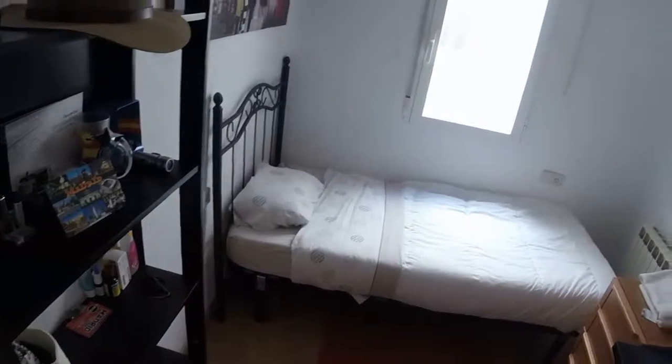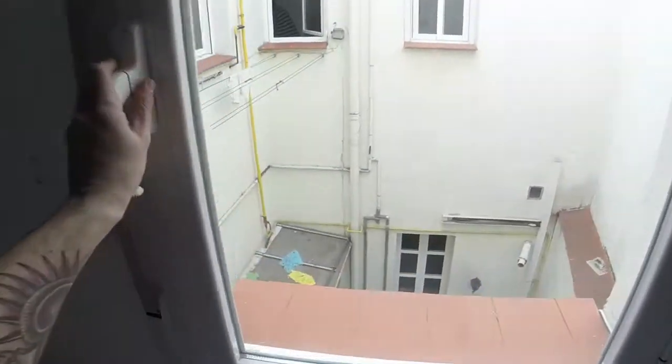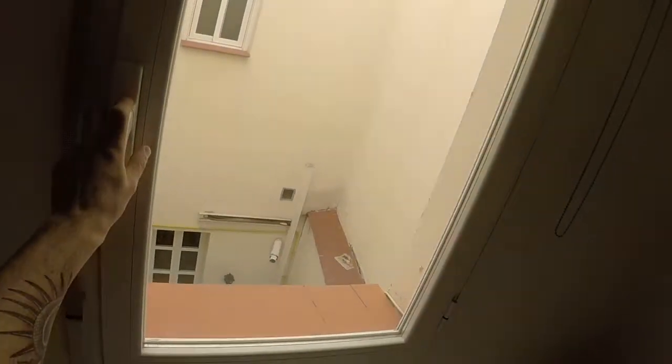This is bedroom number 4. We have a single bed next to the window. We can see some shelves and a small chest of drawers. We have there a wardrobe and a TV. Every room has the same things except for the size of the bed. And we have a window with the same view to a light well.